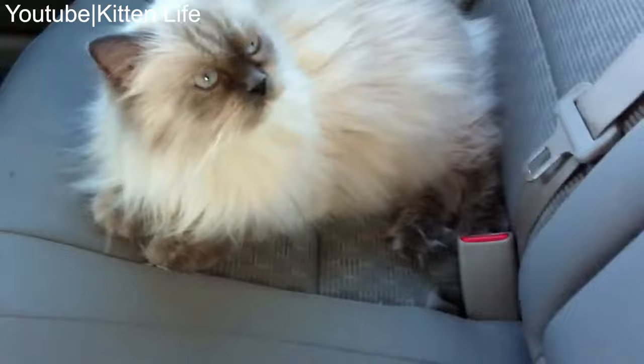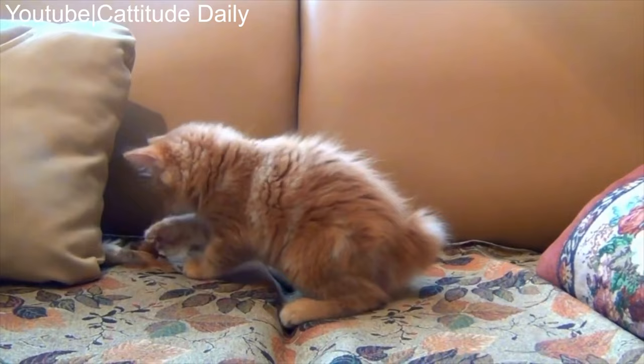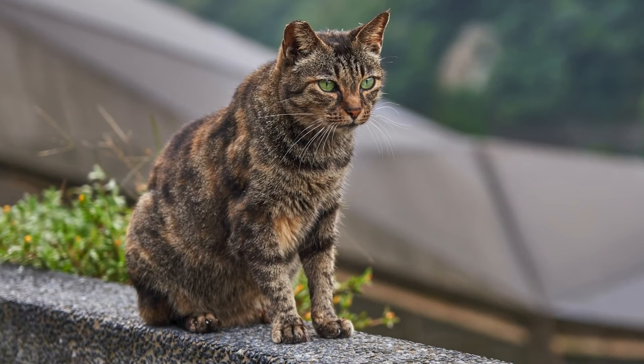Number 19: Isle of Man. The Isle of Man breed isn't recognized as a separate feline breed. It comes in short hair and long hair variations, both of which are derived from either Simric or Manx parents.